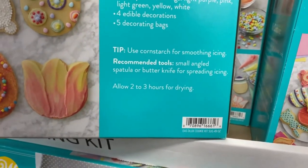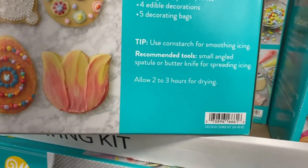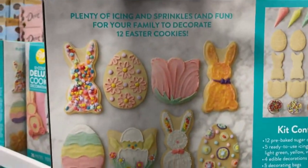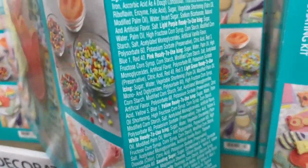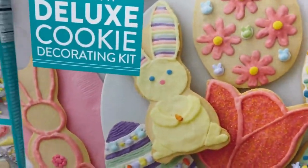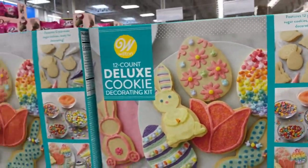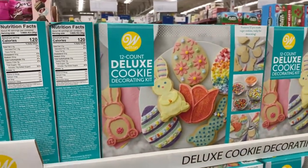Recommended tools: small angle spatula or butter knife for spreading icing. Allow two to three hours for drying. How beautiful are these guys? Such a fun little project to do with your young ones, or yourself — just to have fun. I think I want one. I want everything though — not really, but I like them.